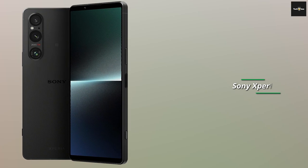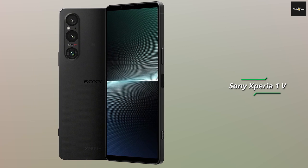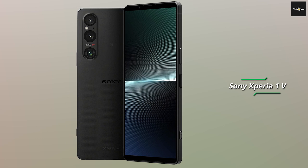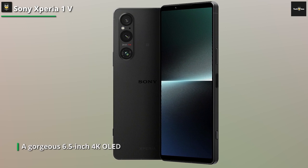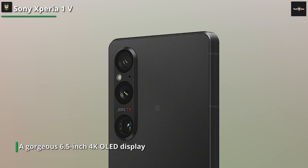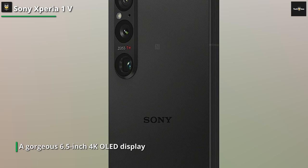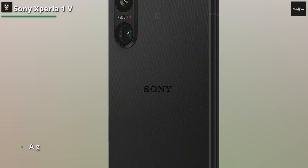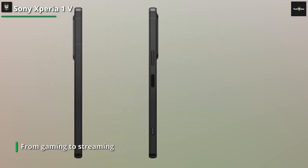Now let me tell you, this phone is an absolute stunner. Picture this: a gorgeous 6.5-inch 4K OLED display that'll make your eyes pop with joy. Whether you're binge-watching your favorite shows or scrolling through stunning photos, this display is like a feast for your visual senses. The Xperia 1V is armed with a Snapdragon 8 series processor that's ready to take on any task you throw its way. From gaming to streaming, this phone handles it all with buttery smoothness.